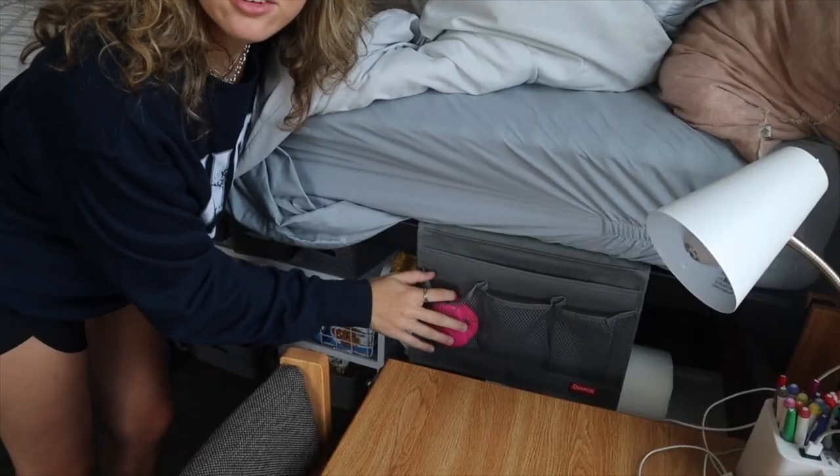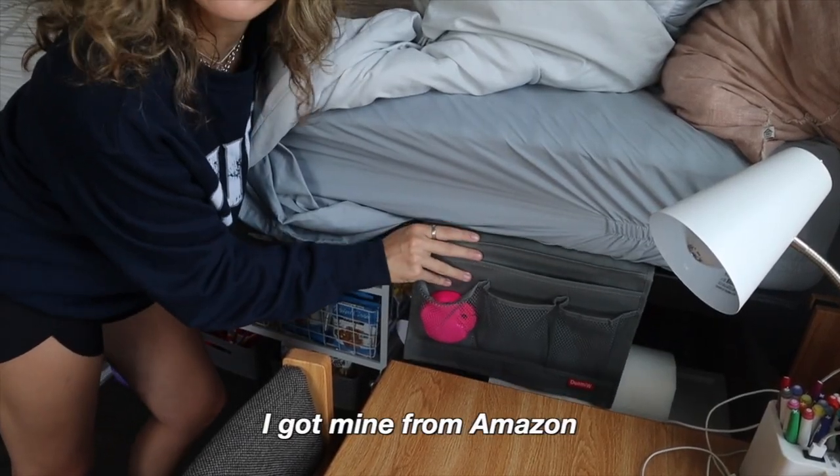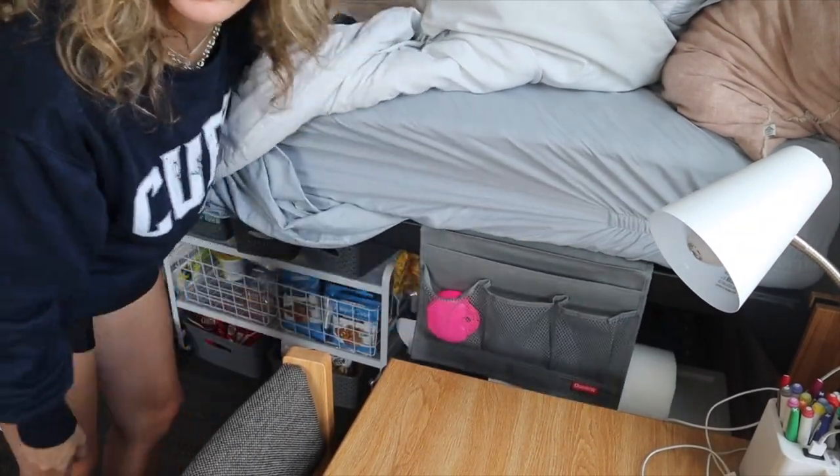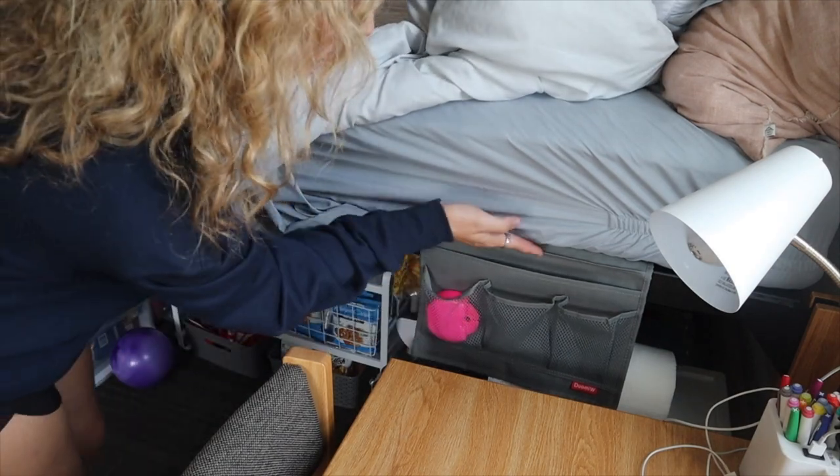One thing I really recommend buying for your bed is this little thing that kind of slides in and out from underneath your bed. I just keep my retainer in it, chapstick, and everything. It's really nice to have because you can just reach over and grab it. And now we'll show underneath the bed.